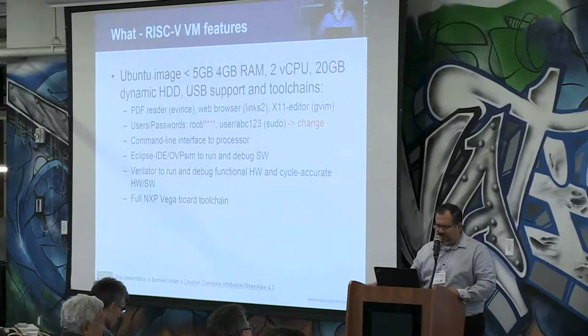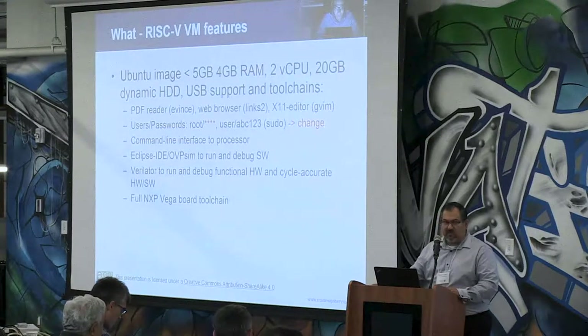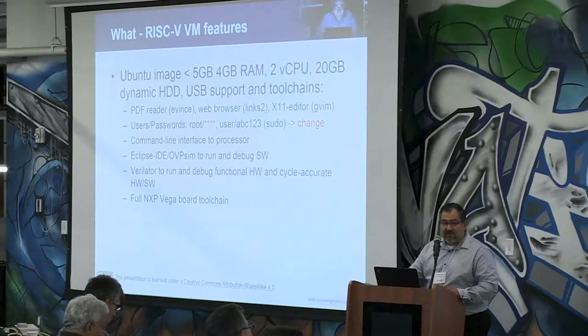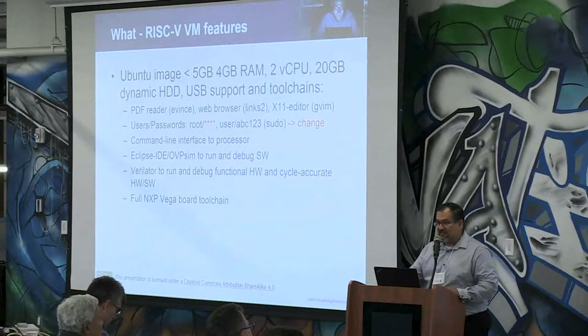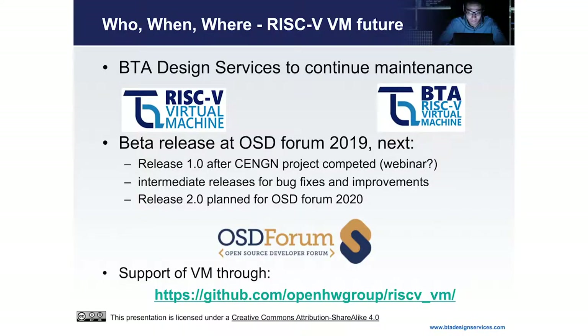The user is root, and there's also a regular user. The password is ABC123 — you can change that. I urge you to do so, so that you don't become an easy target for hacking or make your system vulnerable. It has all these different tools installed in there.